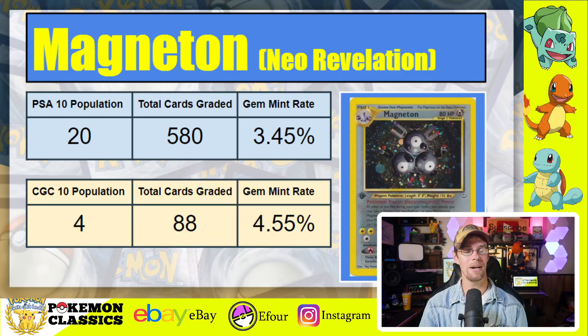Next up, we've got another Neo Revelation card: Magneton. Despite not being one of the more popular cards, it has a very low PSA population of just 20 copies out of 580 graded, for a gem mint rate of 3.45% — and that's nowhere near the lowest rate on this list; some will dip below 1%. In terms of CGC 10s, we've got 4 out of 88 graded, for a gem mint rate of 4.55%. Pretty close on this one, but still a little more difficult on PSA.